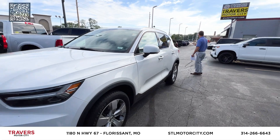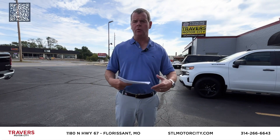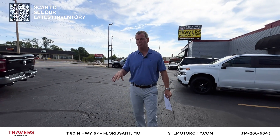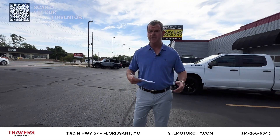We've got over 200 pickup trucks in stock. We've got new vehicles coming in every day. We have guaranteed financing at Motor City in Florissant. We've moved from New Hall's Ferry and 270 to 1180 North Lindbergh, next to Sugarfire, U-Haul, and Phillips 66. We're really easy to find.